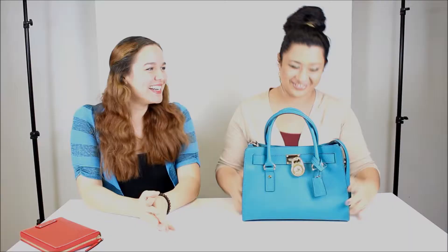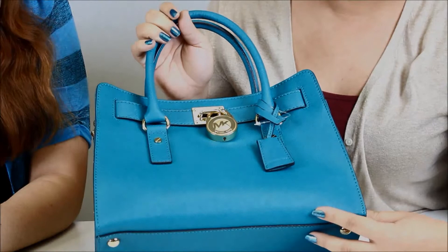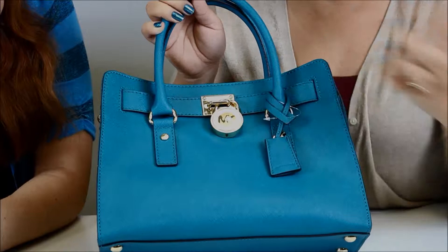We're going to start off with this beautiful, gorgeous Michael Kors handbag. If you look up close, it has like a quilted, almost material. One of the things besides the color that caught my eye was this locket — you have the Michael Kors lock. I don't think you'd do anything with it, but it's a great piece.